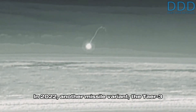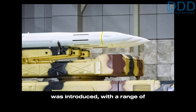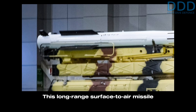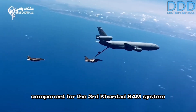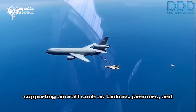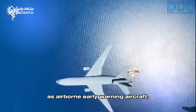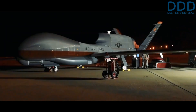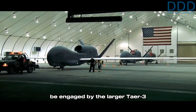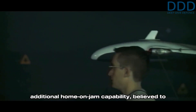In 2022, another missile variant, the Tier 3, was introduced with a range of 200 kilometers. This long-range surface-to-air missile component for the Third Kordad SAM system was developed to enable batteries to engage supporting aircraft such as tankers, jammers, and reconnaissance assets like HALE drones, as well as airborne early warning aircraft. This category of low-maneuverability targets can be engaged by the larger Tier 3 SAM, which is likely equipped with an additional home-on-jam capability.